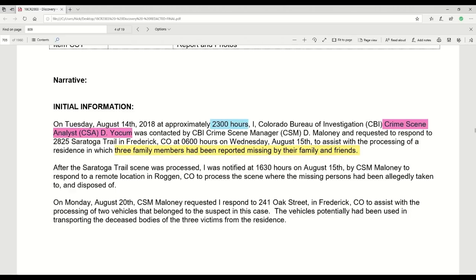At 11 o'clock on Tuesday night, moments after finishing his interview with Chris Watts — which was more like an interrogation — law enforcement contacted Dave Yoakam through Maloney and wanted him on the scene at 0600 the next morning. They were going to be processing that crime scene, which Coder had told Watts about that same night. So one gets the idea that on August 14th that night, they went to the house, and Yoakam only joined at 0600 hours on Wednesday.